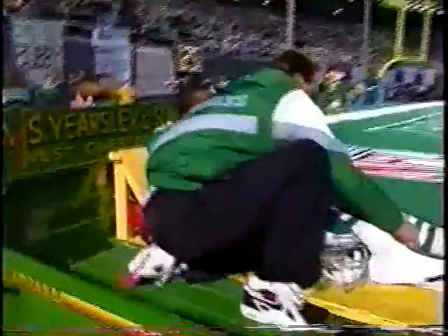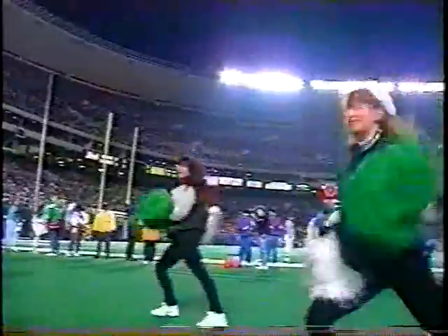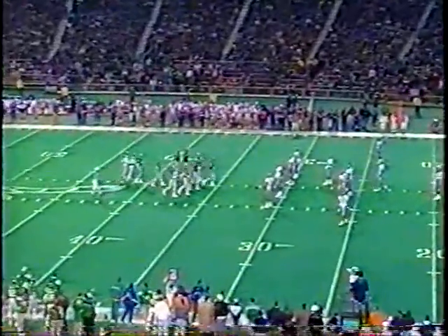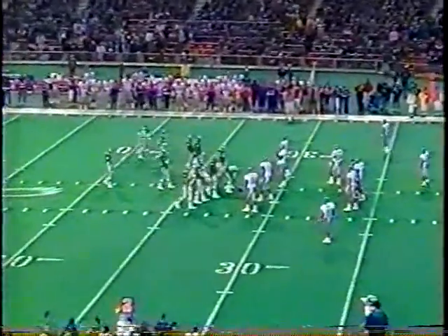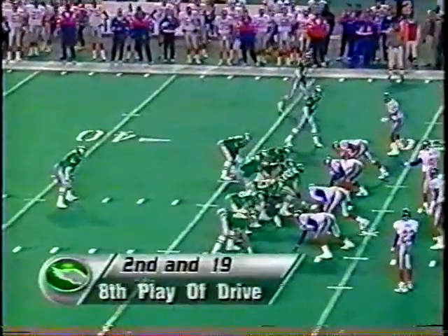He got hit twice — when it was first planted and then again. That tells the story. Charlie Garner is out. Pat Summerall and John Madden: second and nineteen, the Eagles back at their own 32 after the penalty was marked off against them. Herschel Walker is the lone back.